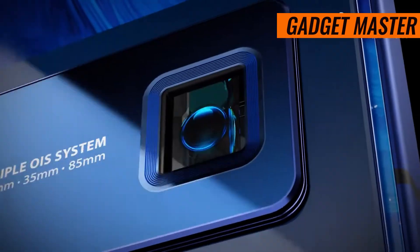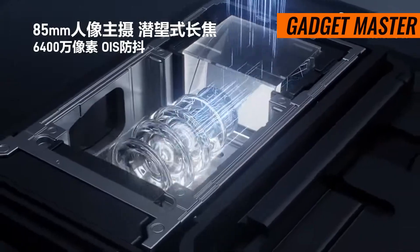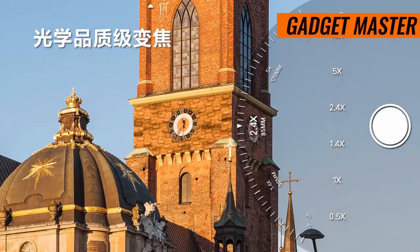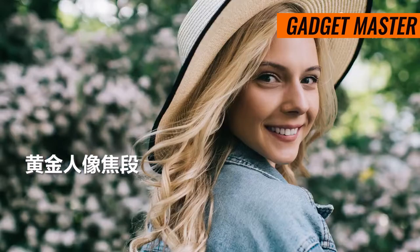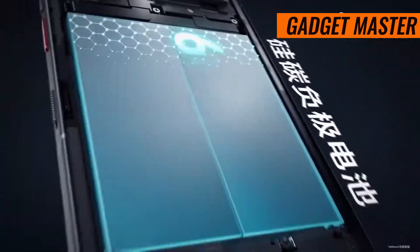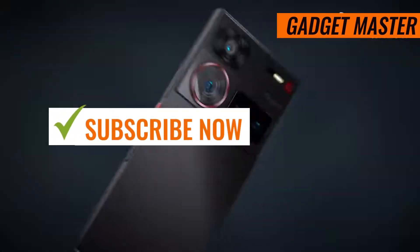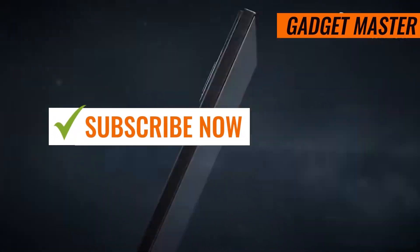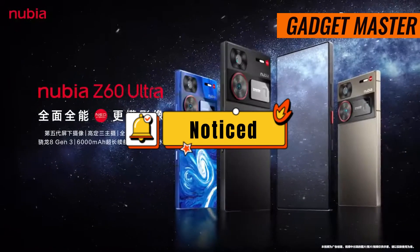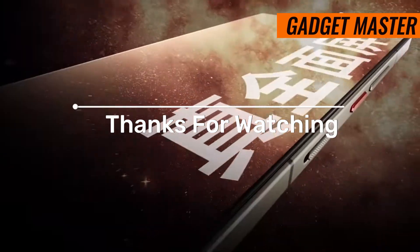Available in sleek black or silver finishes, the ZTE Nubia Z60 Ultra isn't just a smartphone — it's a statement. So if you're ready to elevate your tech game to the next level, look no further. If you're as excited about this powerhouse of a phone as I am, don't forget to smash that like button, hit subscribe, and ring that notification bell to stay up to date with all the latest tech goodness. Until next time, techies!